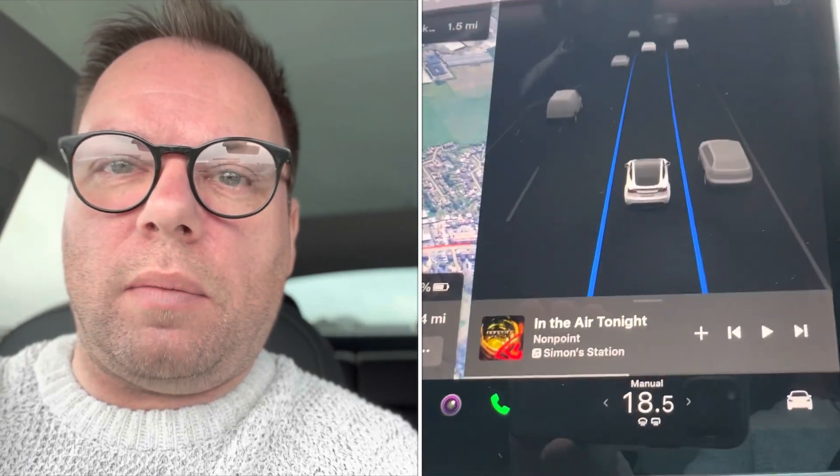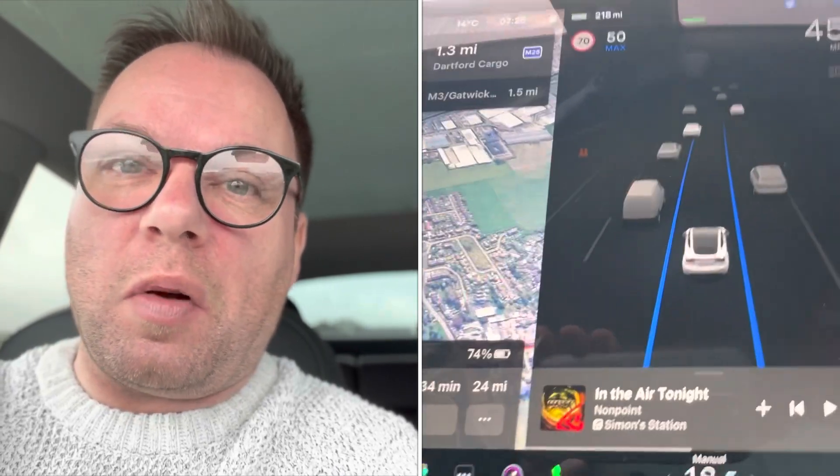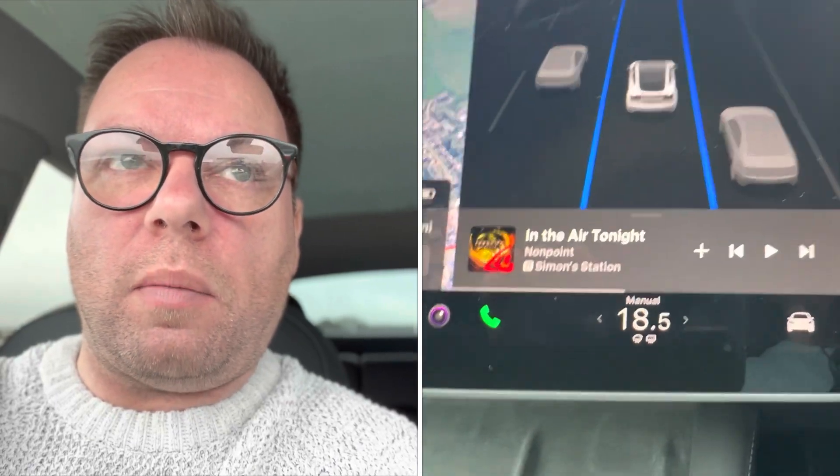I'm still a bit nervous about autopilot in general — I just like to be in control. But all in all it's been good. Speeding up from the 50 mph limit to 70 works really well, and when it spotted 50 mph signs it slowed down, so that was good.